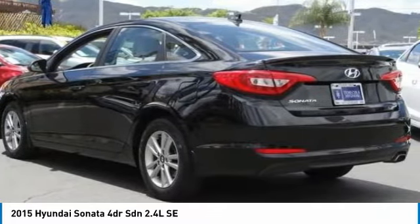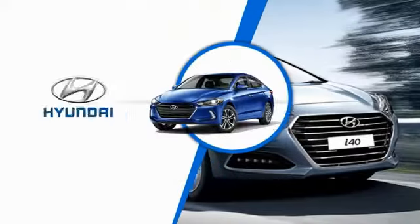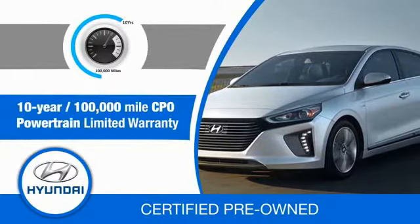Searching for a dependable vehicle that looks great too? You found it, so stop in today. Hyundai Certified Vehicles will provide you the confidence you desire in your next vehicle. All certified Hyundais come with a 10-year, 100,000-mile powertrain limited warranty.